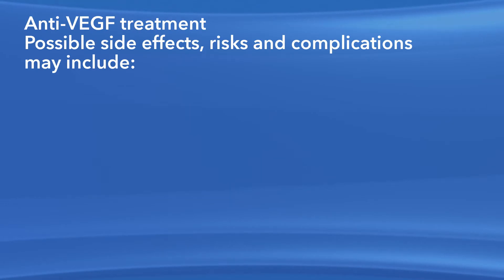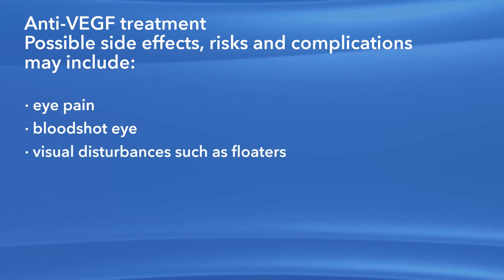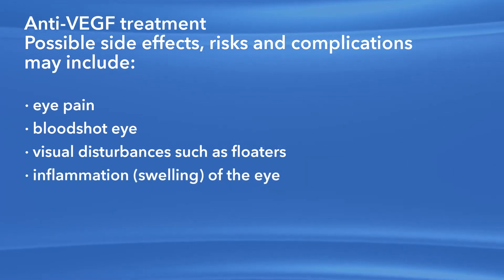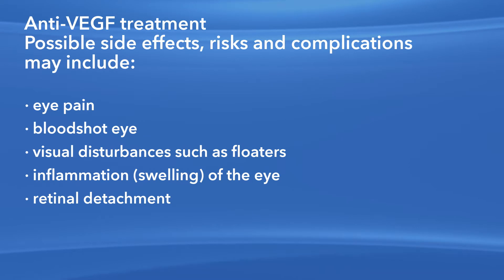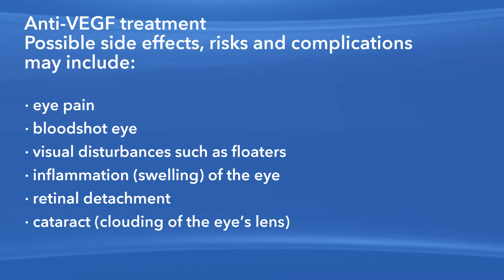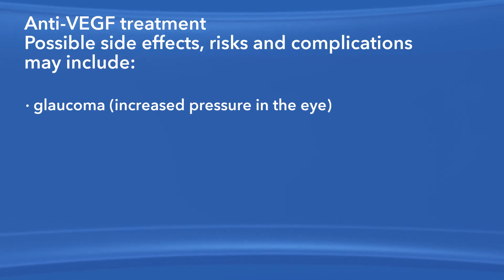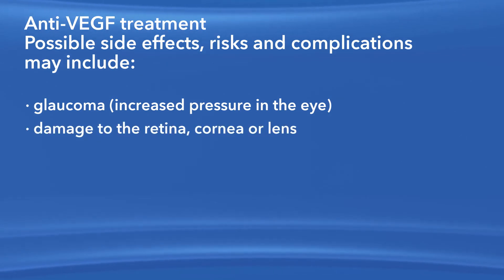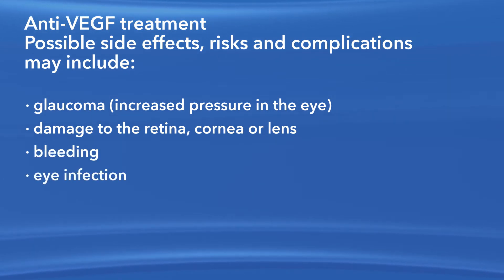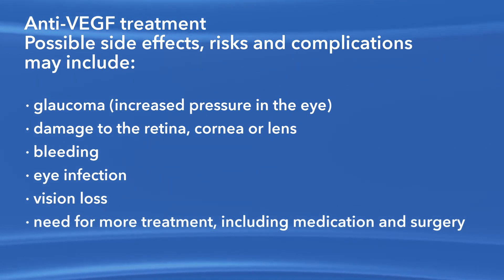As with any medication or procedure, there are risks of side effects and complications with anti-VEGF treatment. These may include eye pain, a bloodshot eye, small specks in your vision called floaters, inflammation or swelling of the eye, retinal detachment — which is when the retina pulls away from the back of the eye — clouding of the lens of the eye or cataract, increased pressure in the eye called glaucoma, damage to the retina, cornea or lens, bleeding, eye infection, vision loss, and the need for more treatment, including medication and surgery.